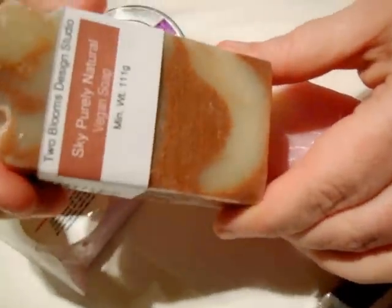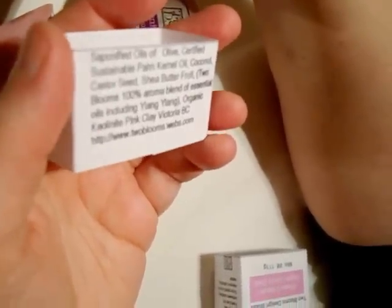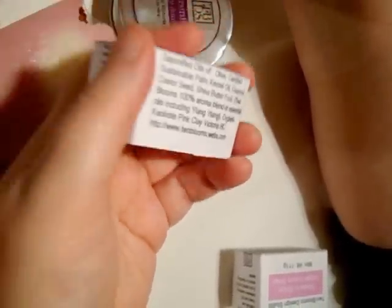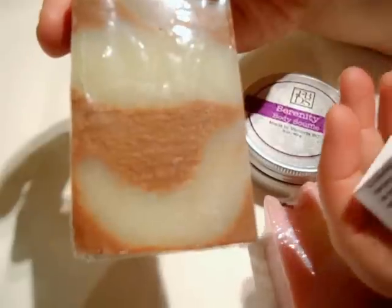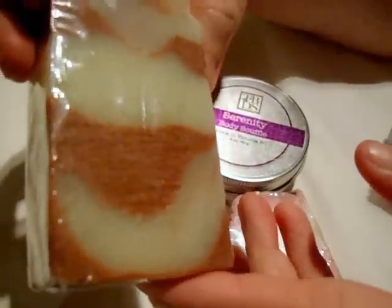Second soap then is Sky Purely Natural Vegan Soap. I believe she used — let me just check the label — she used clay in this. There's organic pink clay in this and shea butter, coconut, palm kernel oil, castor oil, olive oil, and also an aromatherapy blend of essential oils including Ylang Ylang — I'm not sure how to say it. If there's any experts out there, you can tell me.